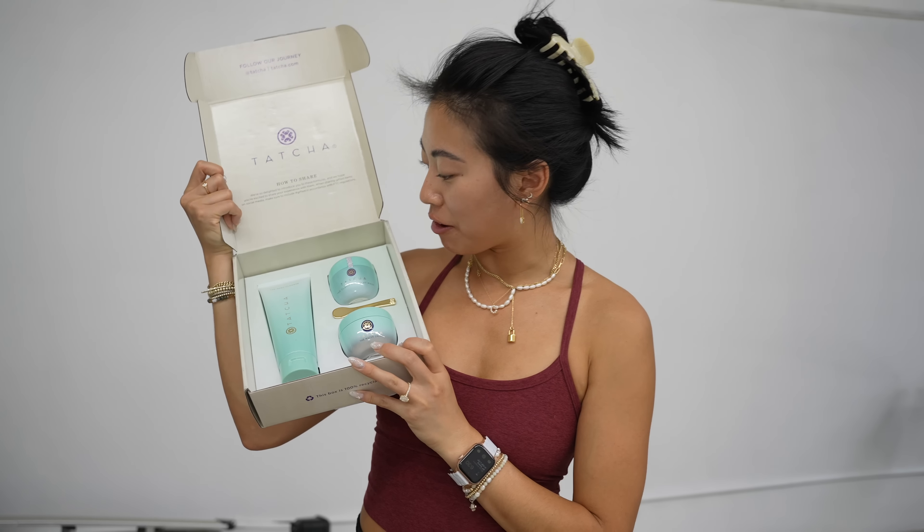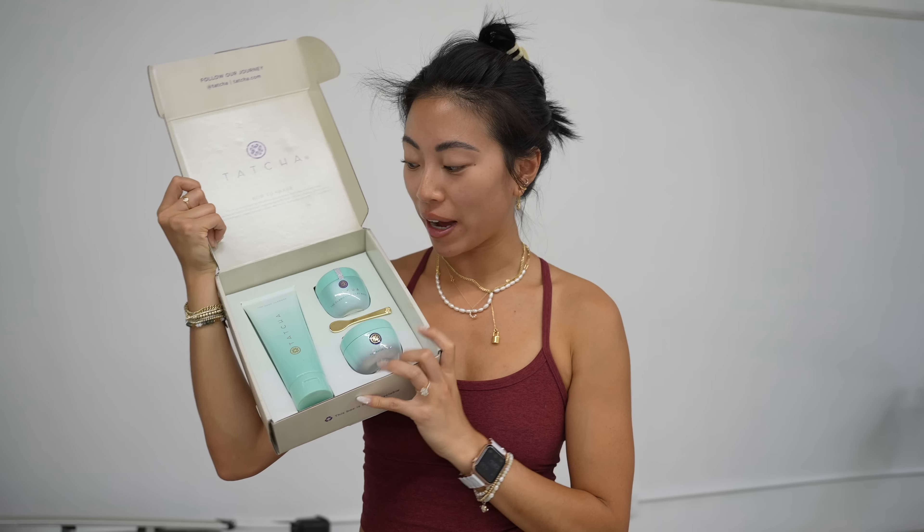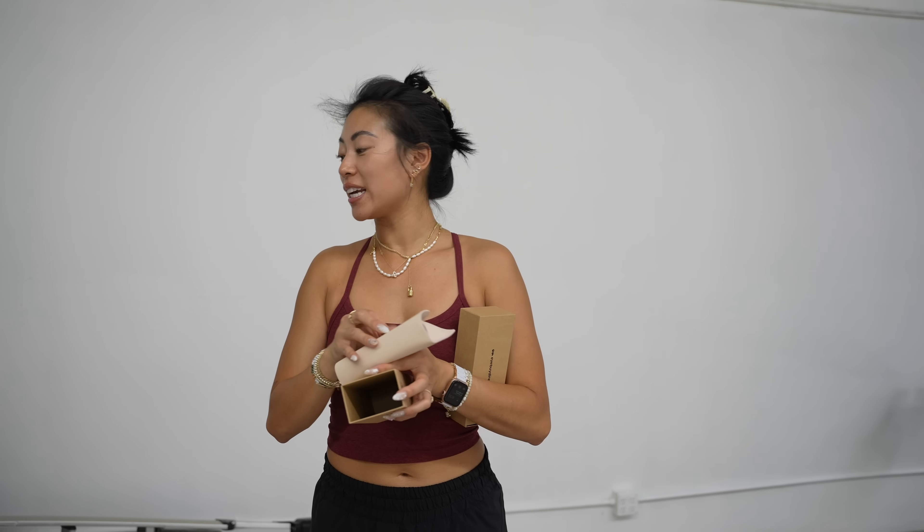We love Tatcha skincare — I already have all of these, so another giveaway. Then iBuyDirect sent over some blue light glasses and sunglasses. I got LASIK a couple of months ago, so ever since then I won't be wearing any sort of glasses besides sunglasses.